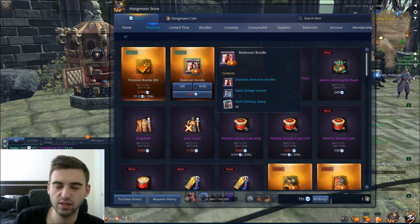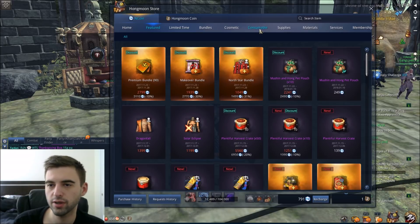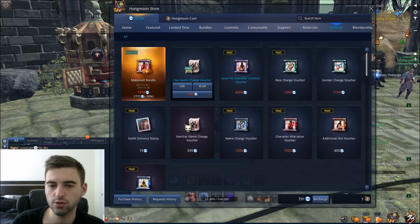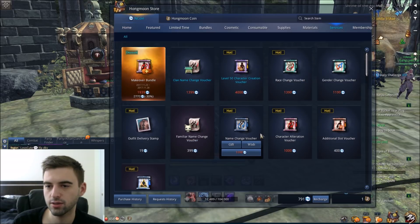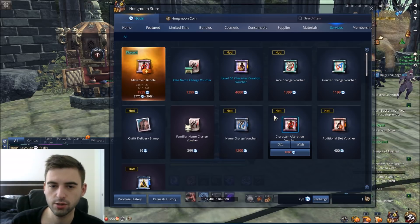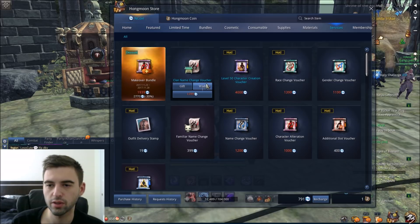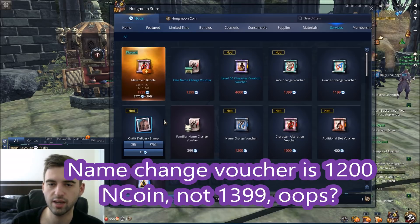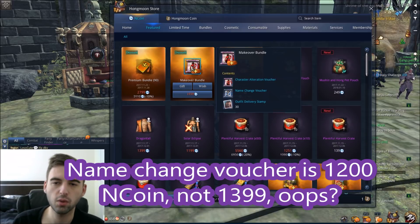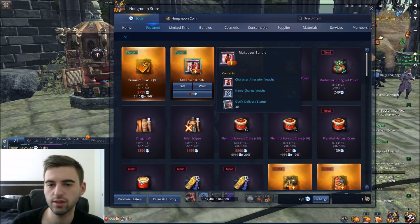Next up we have the makeover bundle. This one is actually a pretty good deal if you were looking to edit all of your character features, because the character alteration voucher and the name change voucher — the name change voucher is $13.99 and the character alteration voucher is $10. So you are looking at about $5 off if you were looking to buy that. You also get outfit delivery stamps — 30 of them from the bundle. So it is not too bad of a bundle if you were looking to change a character and have been saving and hoping for something.